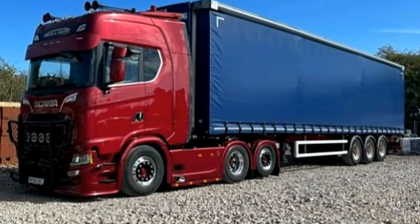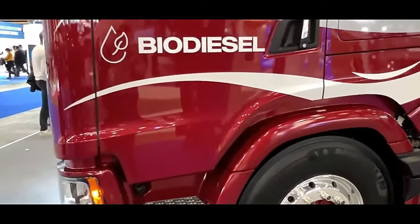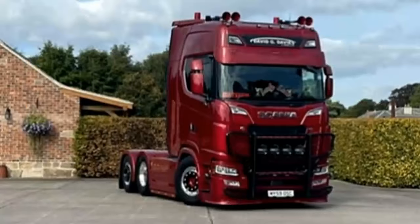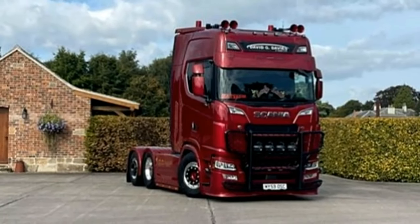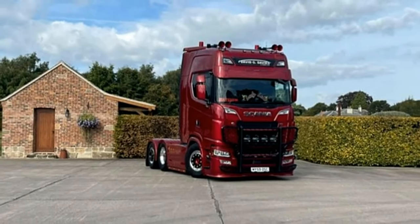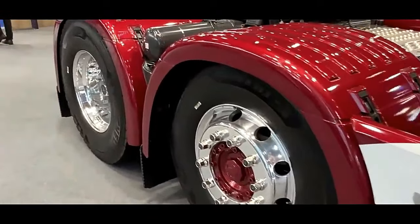Scania prioritizes safety in its truck designs. Trucks equipped with the V8 590 engine are likely to feature advanced safety systems, such as electronic stability control, lane departure warning, and adaptive cruise control to enhance driver safety and mitigate potential accidents.